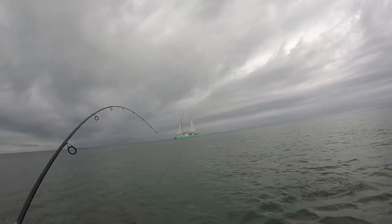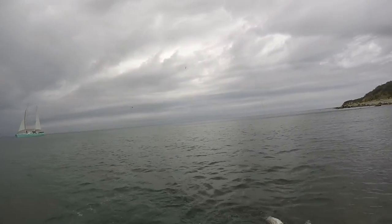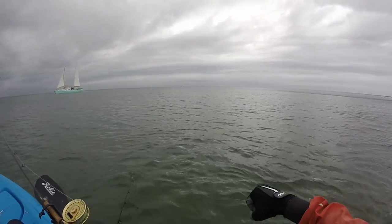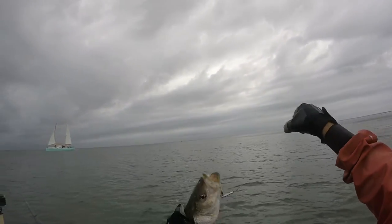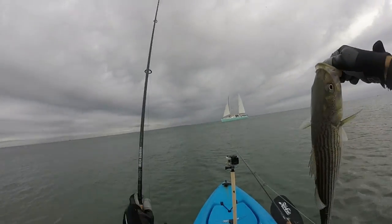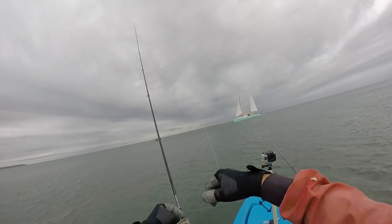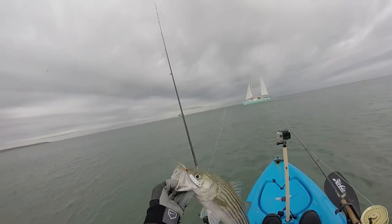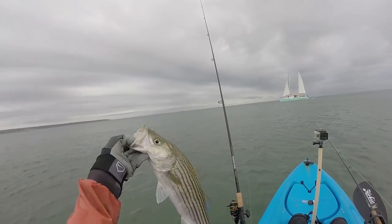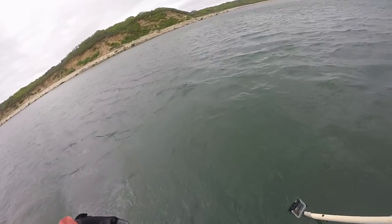Striper City today! This one's a little bit on the bigger side — probably definitely the biggest one of the day right there. Not a bad fish, look at this. The crippled herring popped right out. Real skinny though. Let's get them back in the water.